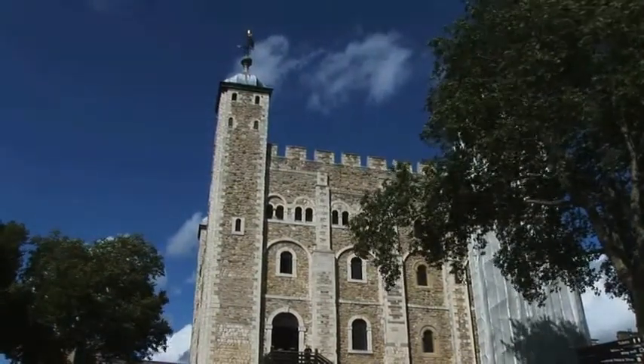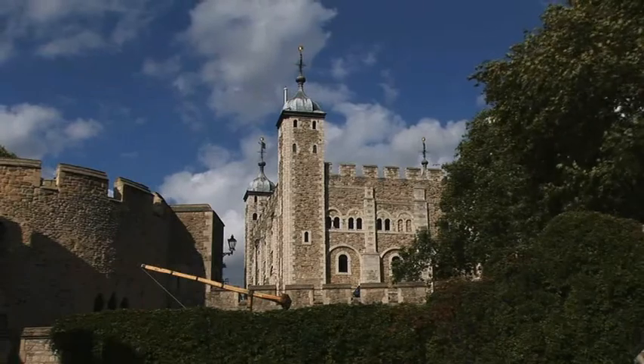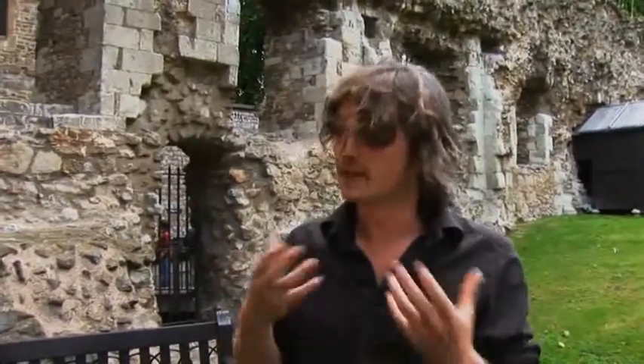As you can see, it's made of stone, and very few buildings in London — very few buildings in the country, in fact — at that time were built of stone. It was by far the tallest building in London as well, standing at roughly 90 feet tall, when most of the Anglo-Saxon housing here was made of wood, made of mud, and was a single storey high.